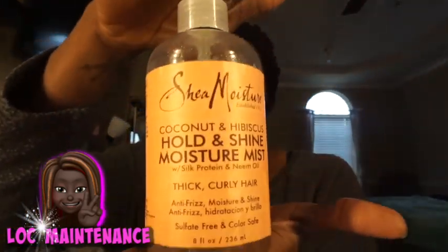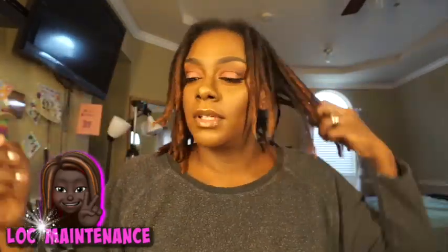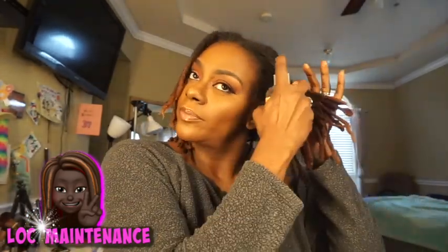In this Shea Moisture bottle there is no Shea Moisture — it's just water, peppermint oil, and coconut oil. I use this bottle to mix all of my products together so I can spray it on my hair. I don't want you guys running out getting Shea Moisture thinking that I use it. I'm just running my fingers through my locks so when I spray the product on, it can go around evenly. I usually spray it on my ends and then I spray it into my scalp.